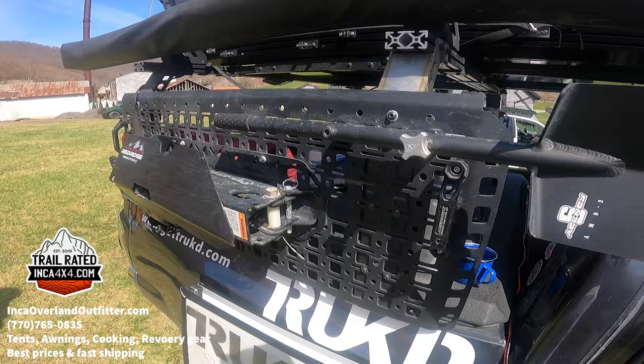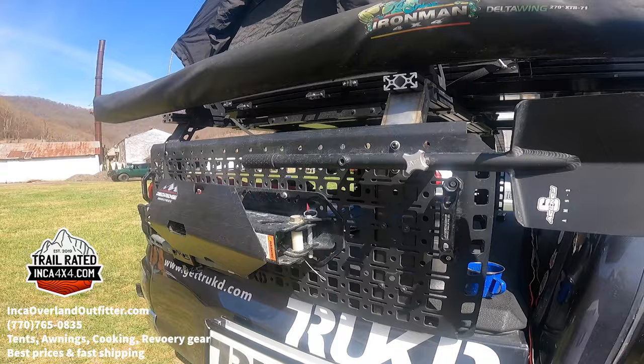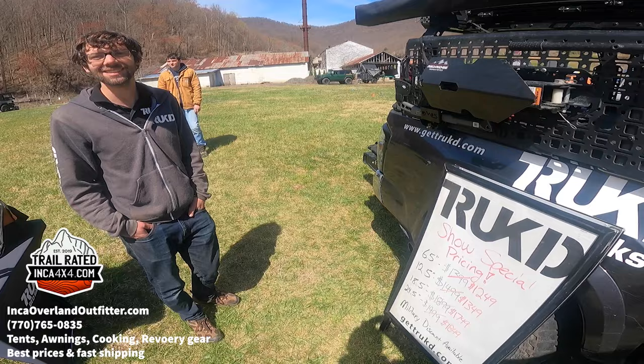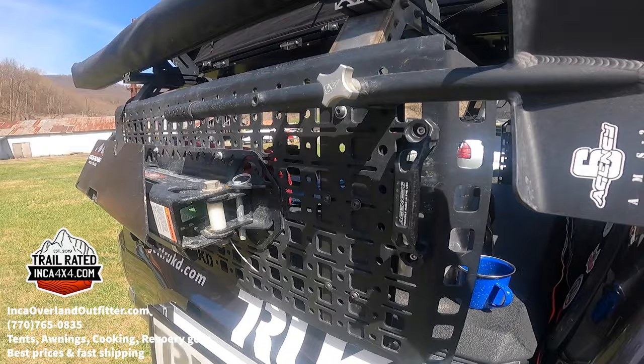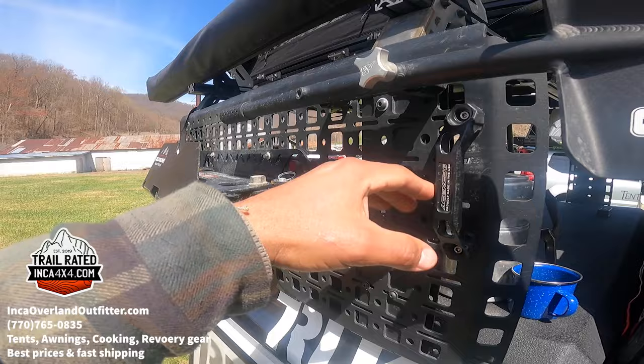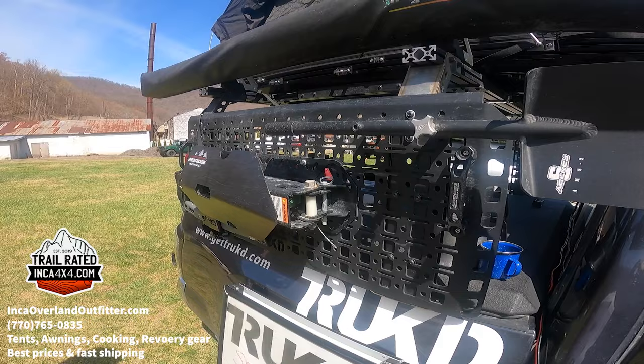Our racks are designed to work with tonneau covers — in most cases you can even open the cover with the rack on. We're the only rack on the market that lets you open and fold a Diamondback cover. The MOLLE panels look very clean and flat, nothing bulky, with lots of attachment points going left to right, up and down — very strong and durable. We've tested with a 100-pound water port bouncing down trails all across the country.